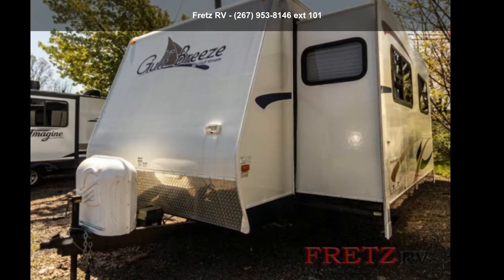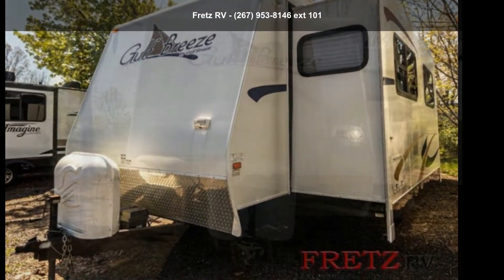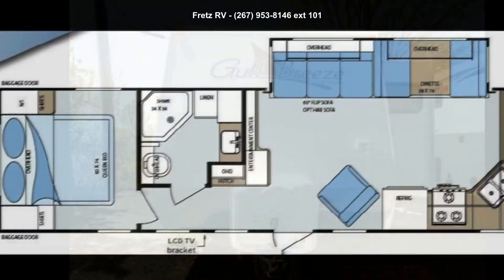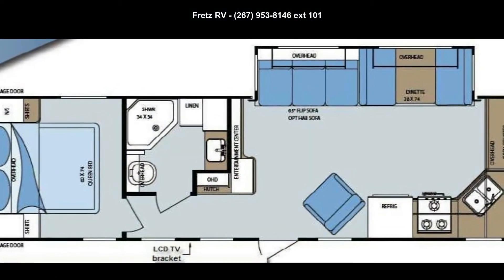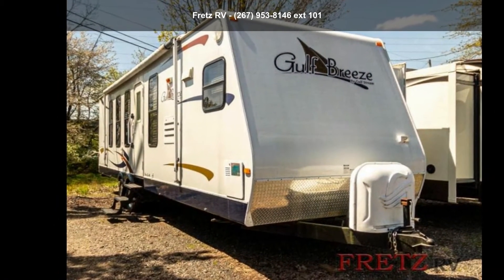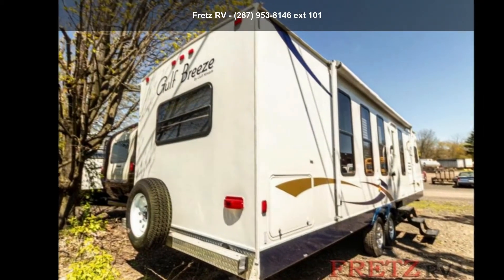Travel in style with this Gulfstream 2009 Gulf Breeze 29FKS. If you are looking for an RV with quality construction and ease of towing, this may be the one. Perfect for vacationing, adventuring or just relaxing, this travel trailer awaits you.